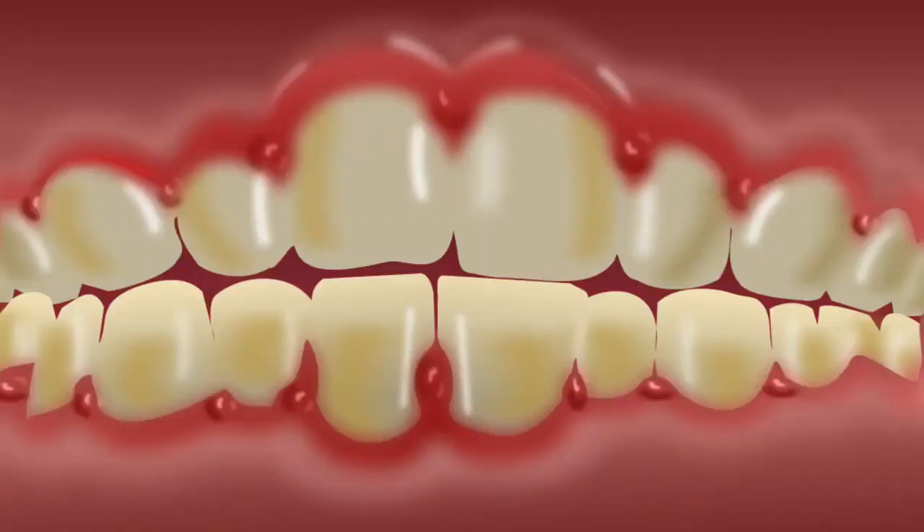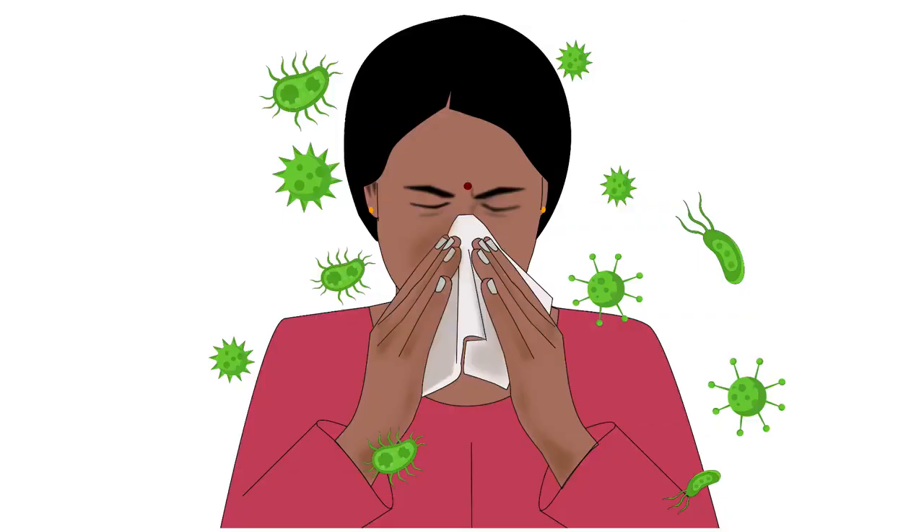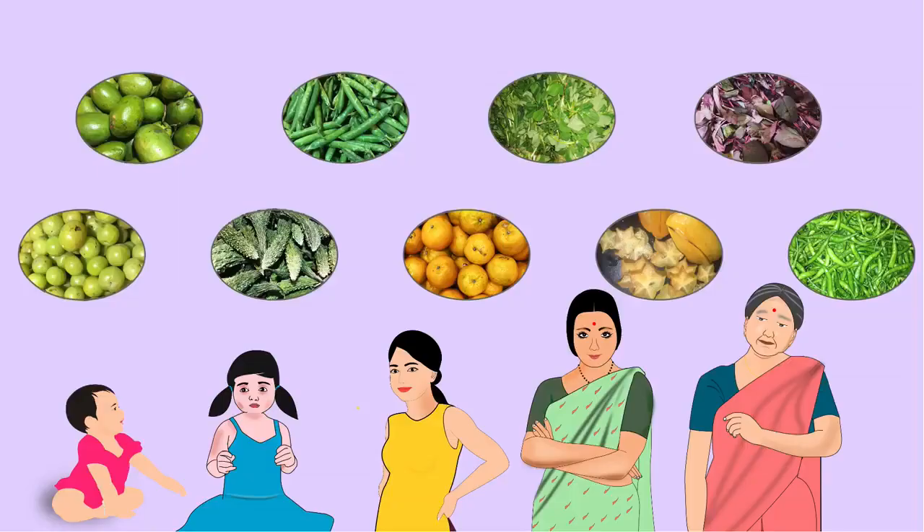Deficiency of Vitamin C can result in scurvy, fatigue, low immunity, etc. So, adequate intake of Vitamin C rich food in our daily diet is essential.